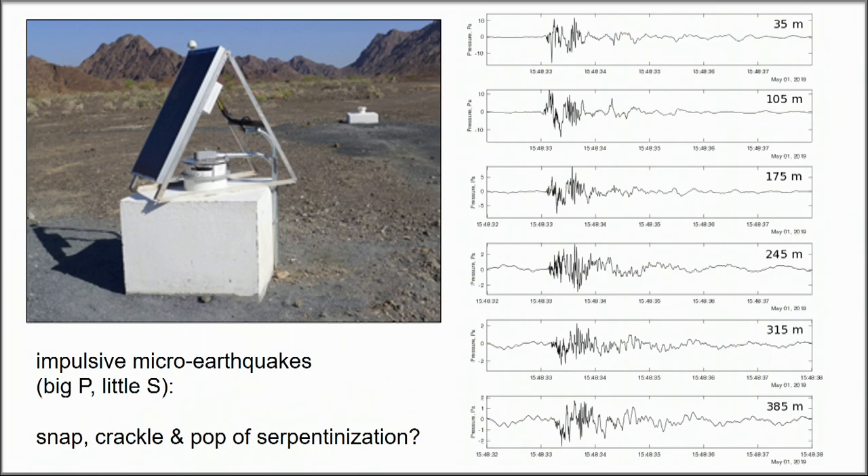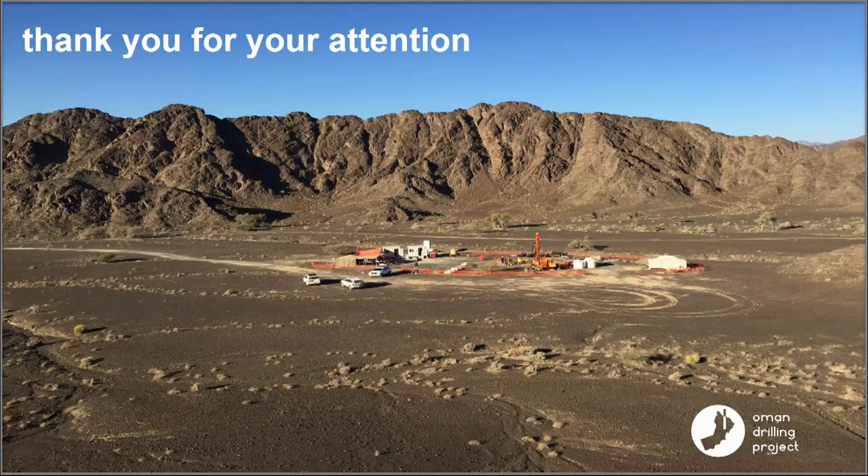He got extra money from NSF and we're going to deploy surface instruments this coming winter to locate where these events are happening and get a better idea about the waveforms and mechanisms. That's it — thank you.